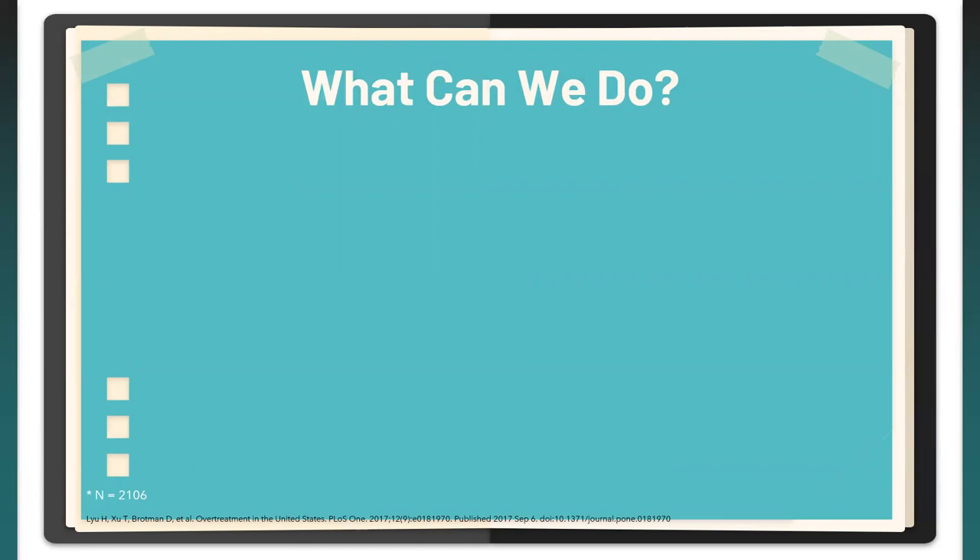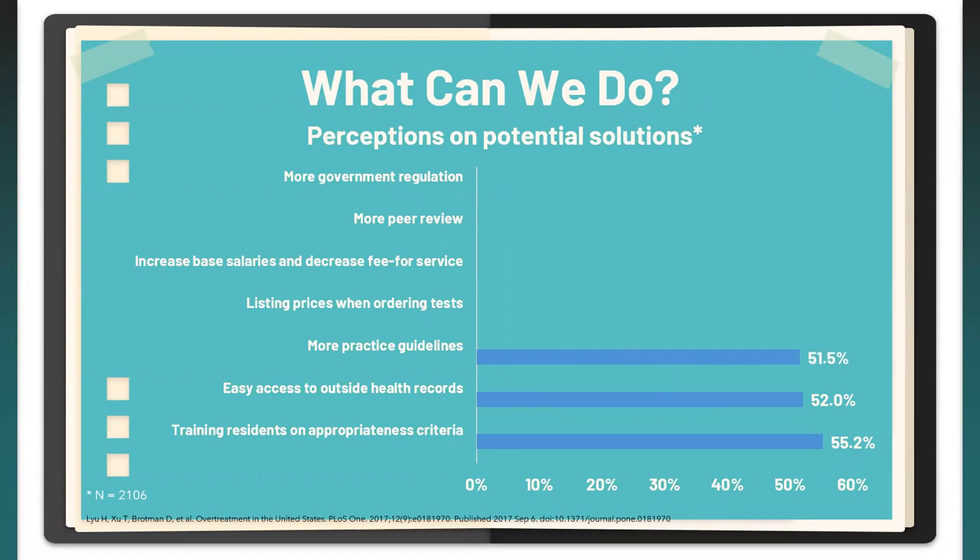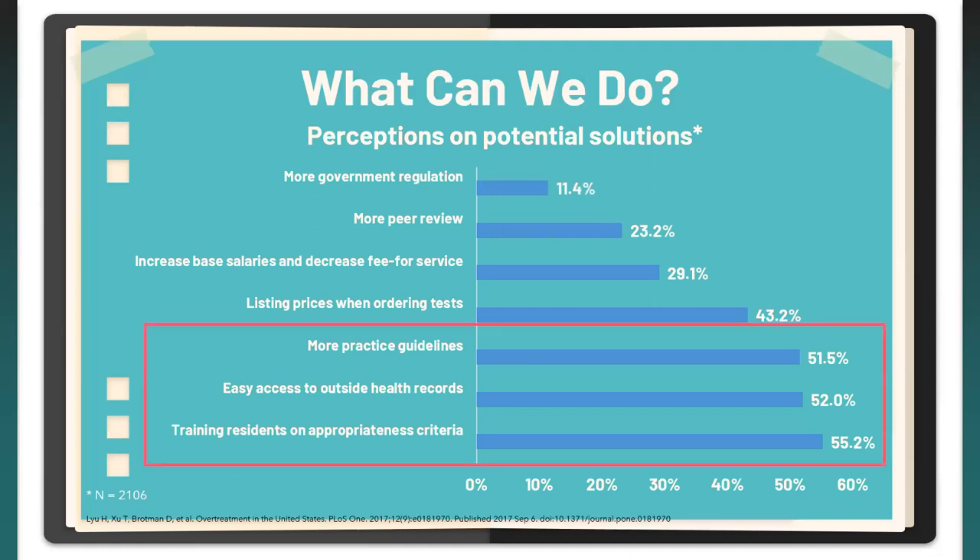Now let's look at solutions. The Lou et al. study found: training residents on appropriateness criteria at 55.2% was a potential solution; ease of access to outside health records — having data already collected so we don't have to recollect it; and more practice guidelines. Other solutions included listing prices when ordering tests for transparency, increasing base salaries and decreasing fee-for-service, more peer review, and more government regulation.